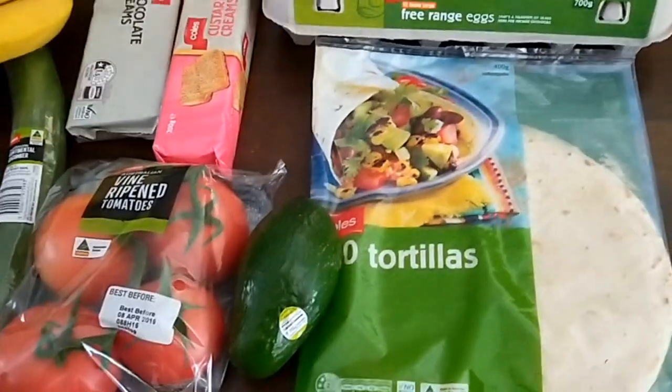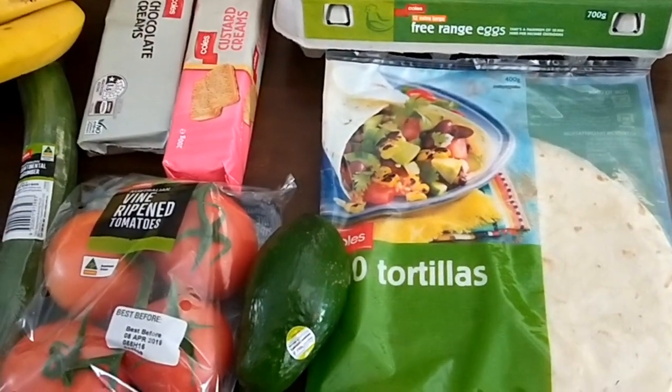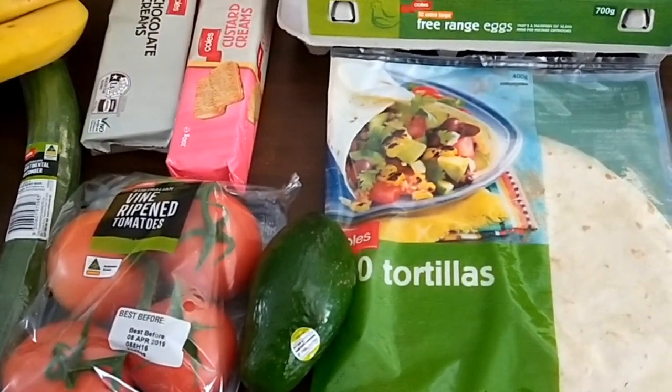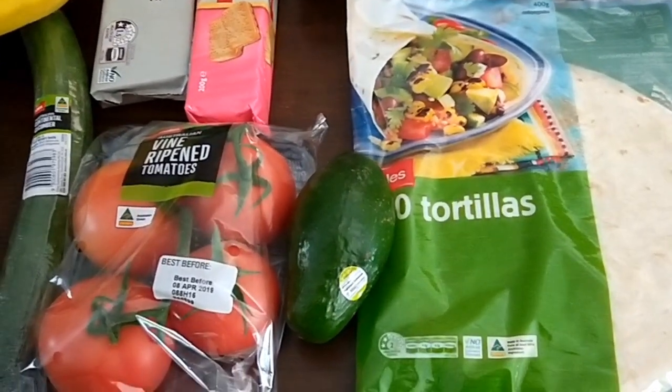I've just got back from the grocery store and done my fortnightly grocery shop on my $150 budget. So this is what I got for my money this fortnight.